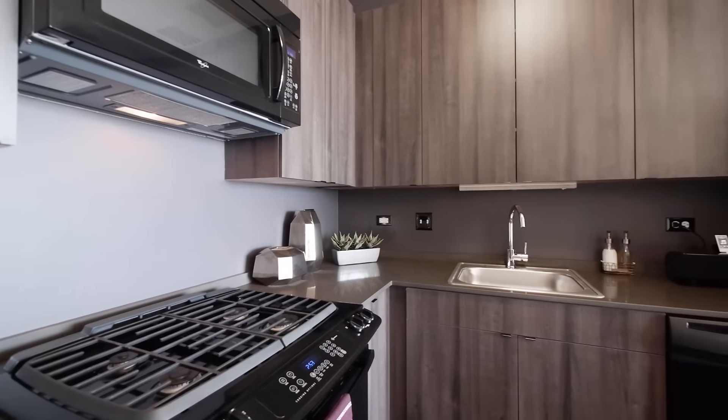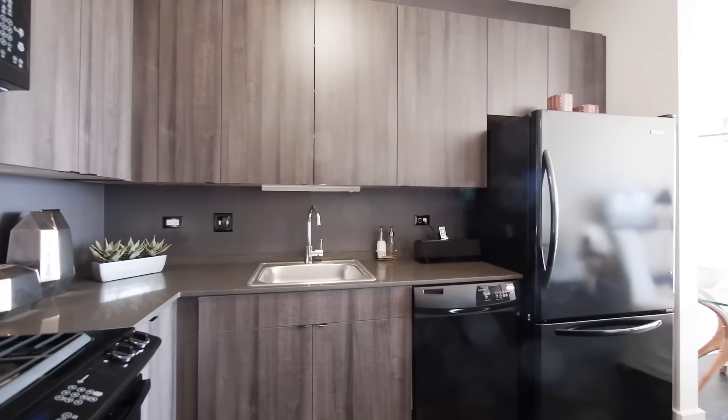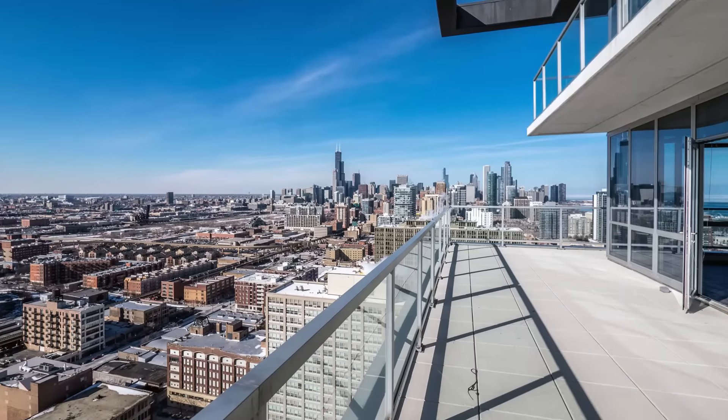Kitchens have granite counters, gas ranges, good cabinet and counter space and breakfast bar islands. The tower apartments have large balconies with dramatic views in every direction. Penthouse units have spacious terraces.